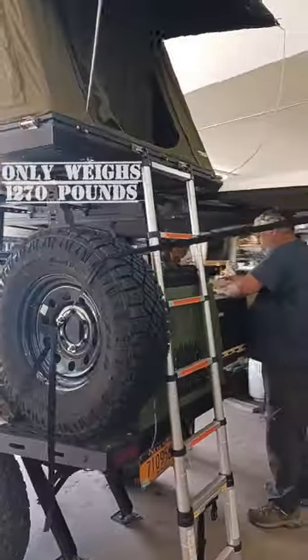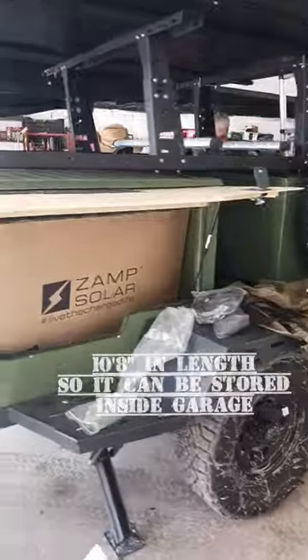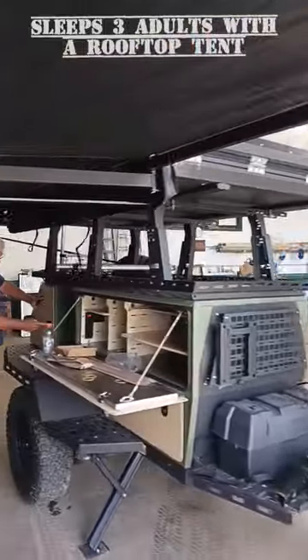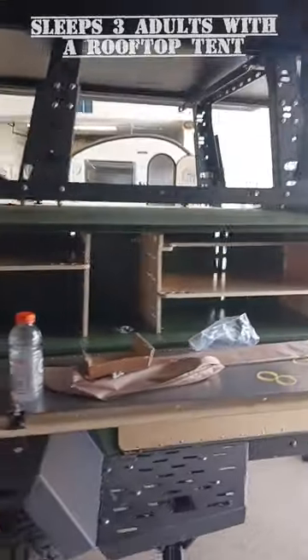A pull-out cooler drawer and an elevated platform that's perfect for two to three person tents — you'll have all the creature comforts of the base camp you've always dreamed of. This bad boy is packed with trail-ready gear and an innovative design.